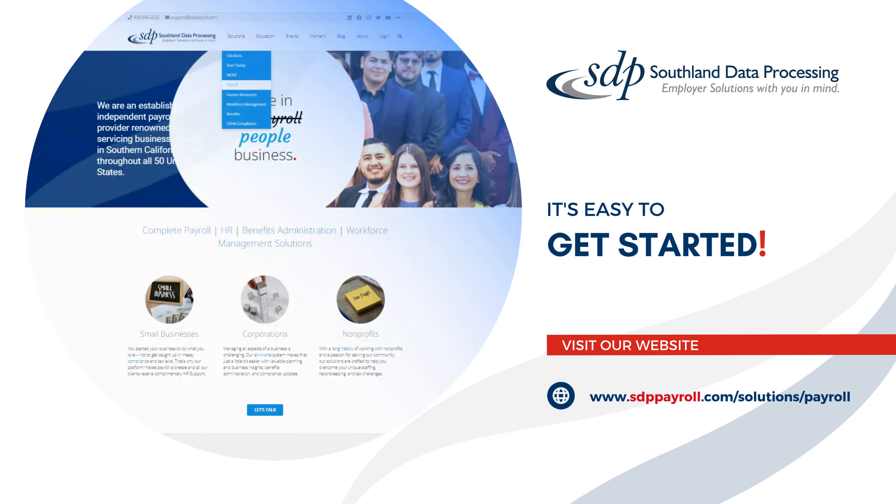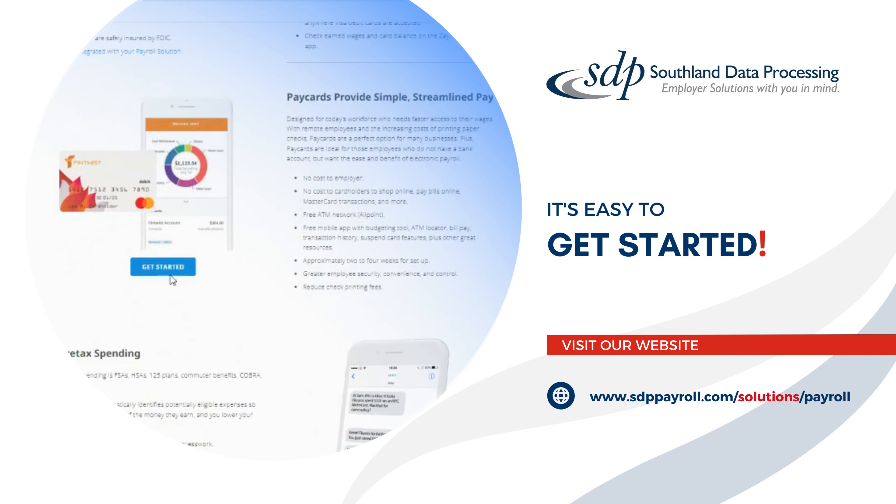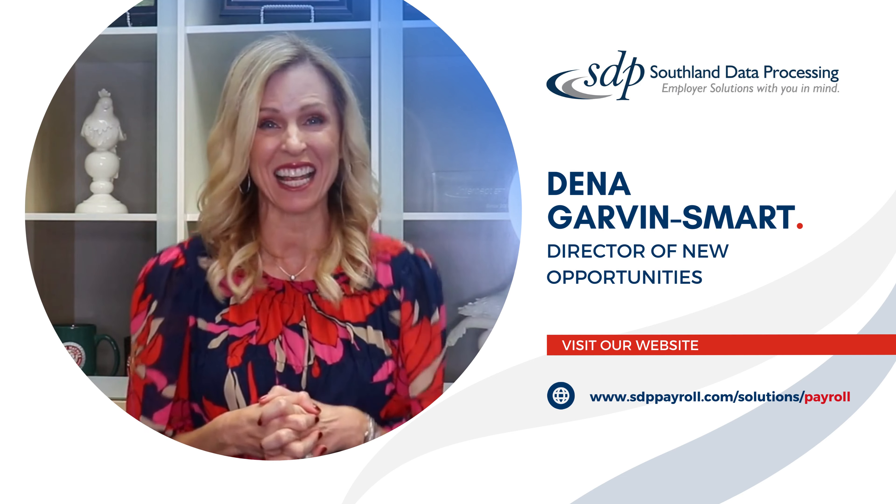All you have to do is visit our website, go to our pay card section, and request information online. It's that easy to get started.